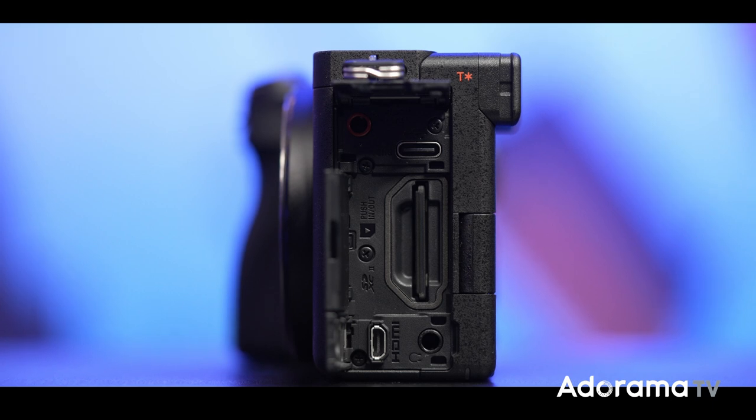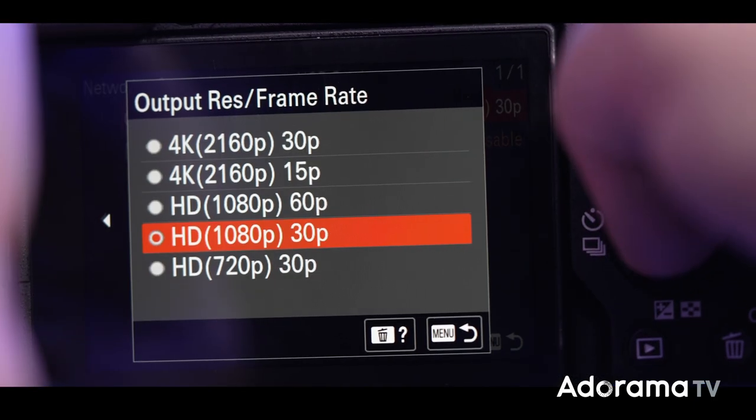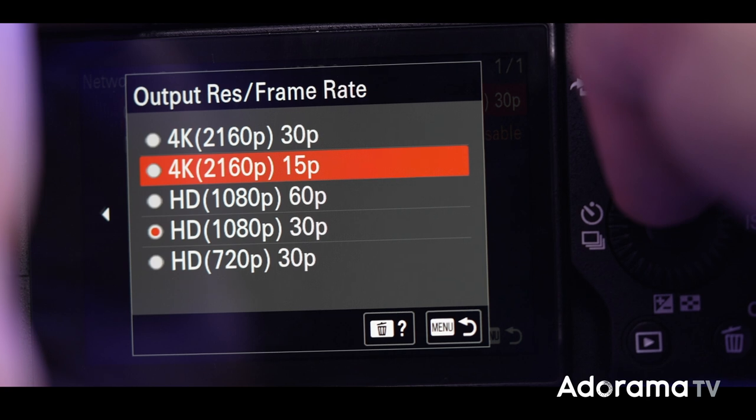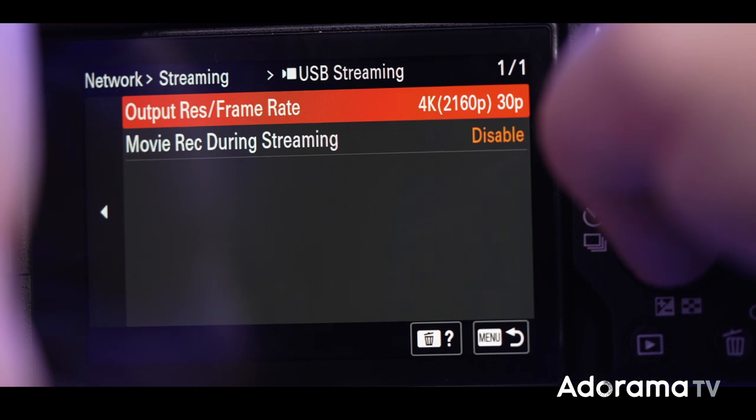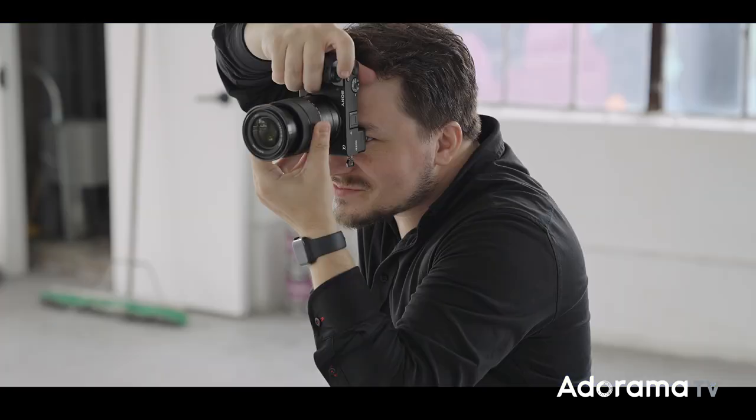The camera has all the regular outputs for audio, but also a brand new USB-C port that you can also use to stream up to 4K at 30 frames per second, and that's a big deal. It uses the same Z battery as the other big mirrorless cameras.